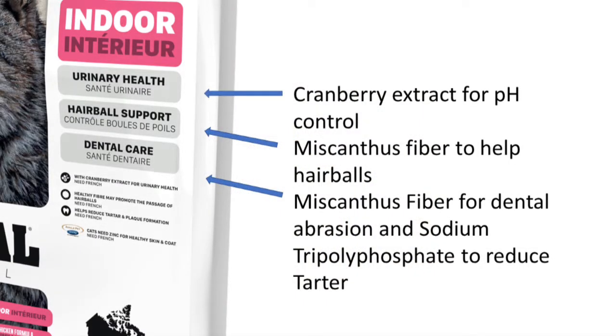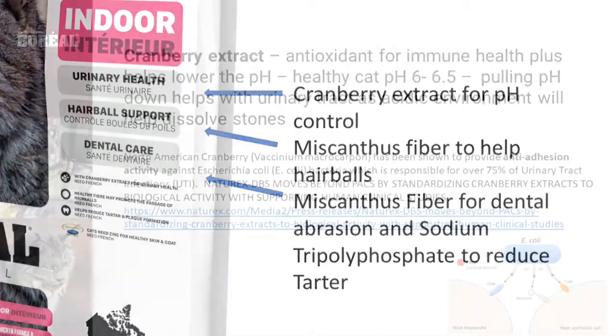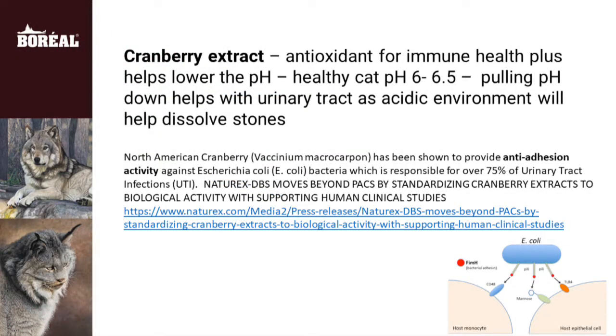We use a special cranberry extract which is known for its anti-adhesion activity, keeping E. coli from sticking to cell walls, sort of like a non-stick pan.